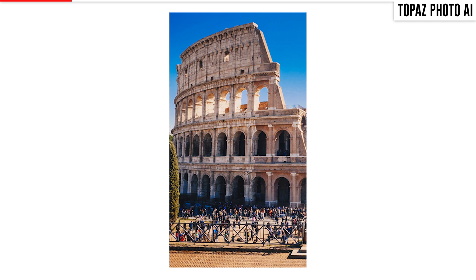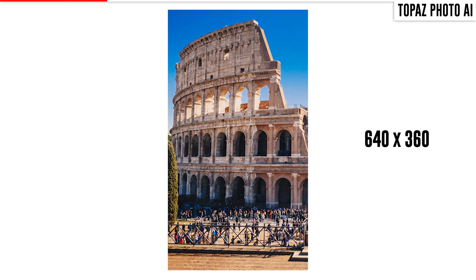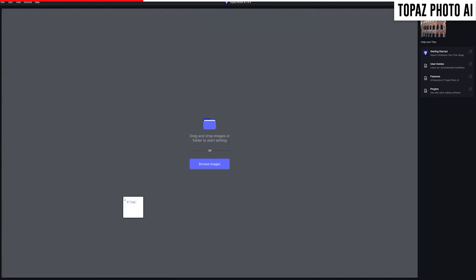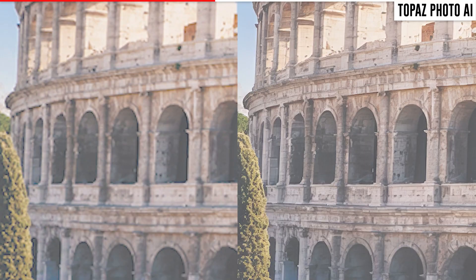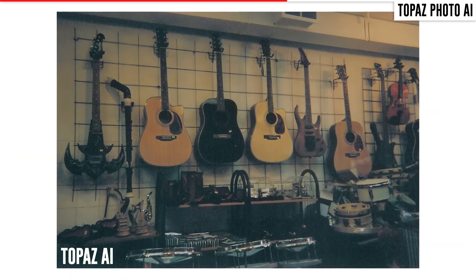A couple of years ago, my cousin sent over a picture of the Roman Colosseum taken at a whopping 640 by 360 pixels and asked me if I could improve it for printing. So I threw it into Photo AI, quadrupled the size, and just sat there in shock. I could not believe how good the final product was — it was literally pulling detail out of nothing. Here are a couple of other examples of how Photo AI was able to turn a low resolution preview into something much more detailed.